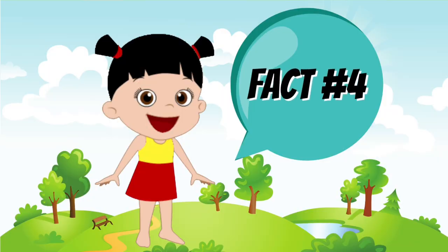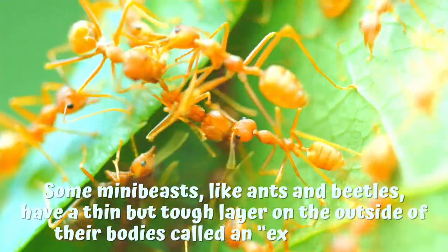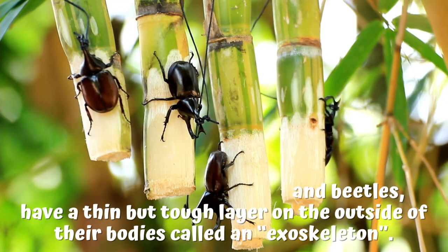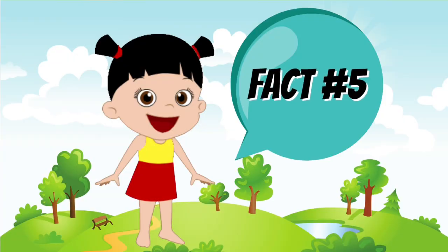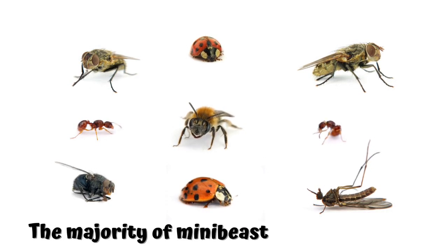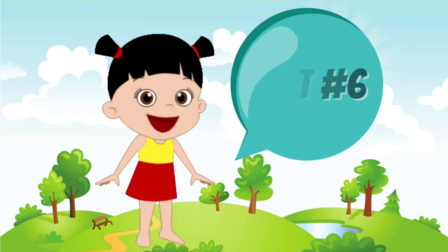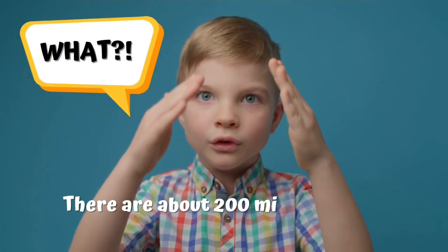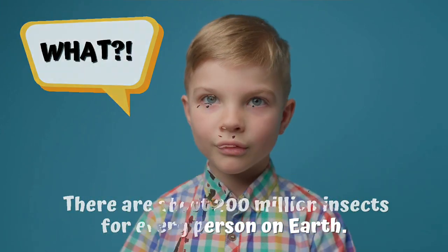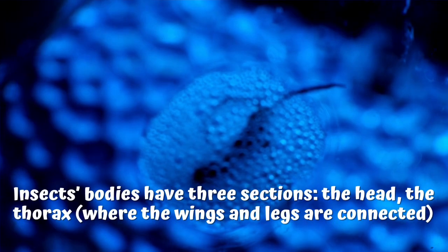Fact number 4: some mini-beasts like ants and beetles have a thin but tough layer on the outside of their bodies called an exoskeleton. Fact number 5: the majority of mini-beasts are six-legged. Fact number 6: there are about 200 million insects for every person on Earth. Fact number 7: insects' bodies have three sections.